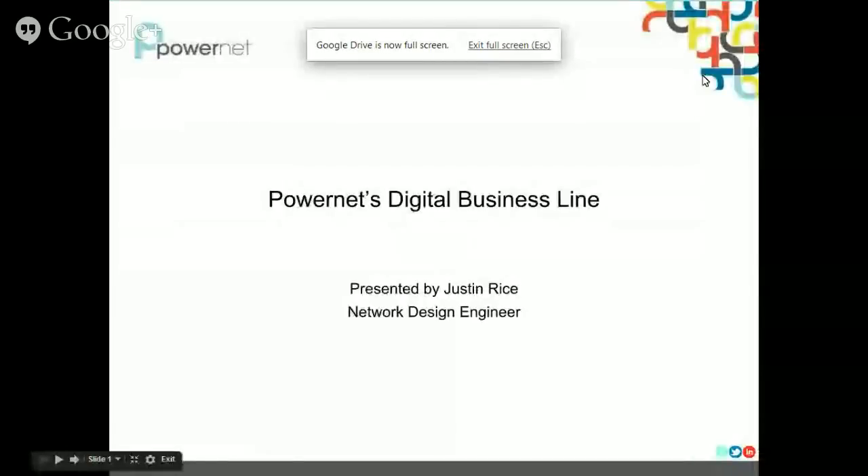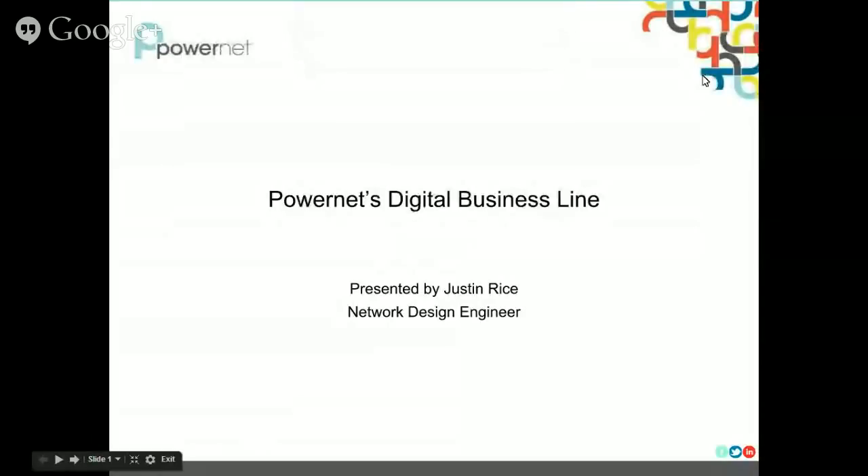Hello and thank you for watching this YouTube channel. My name is Justin Rice, I am a network design engineer here at PowerNet, and today we will be covering our digital business line product. This will be a short presentation and hopefully it answers all the questions that you have.